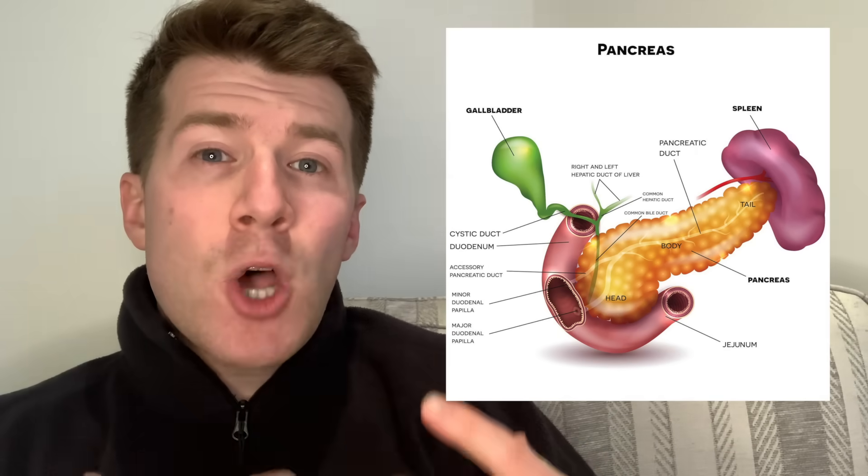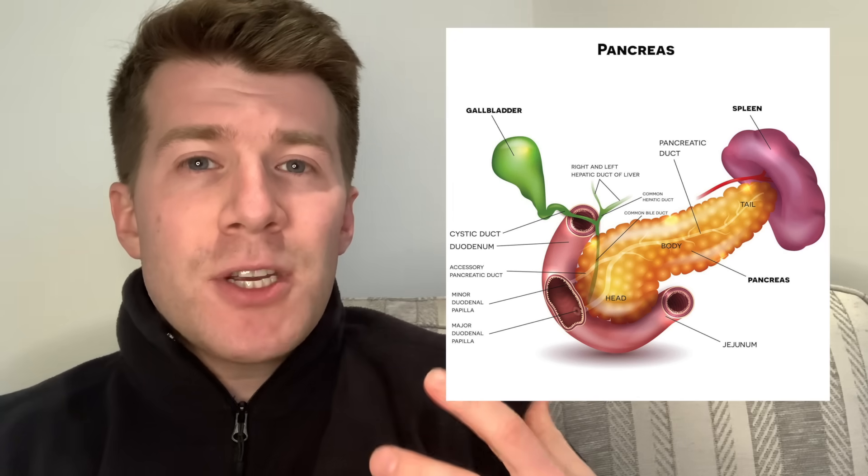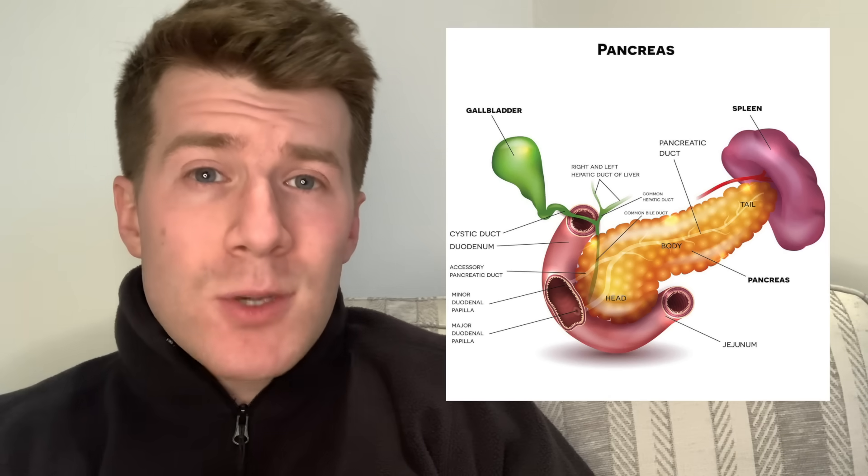Pancreatic cancer is a cancer found anywhere in the pancreas, which is the organ in the top part of your tummy that helps you digest your food and makes hormones such as insulin. How serious pancreatic cancer is depends on where it is in the pancreas, how big it is, if it's spread, as well as your general health. Pancreatic cancer has affected famous people globally, including Steve Jobs and Ruth Bader Ginsburg.